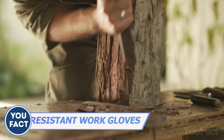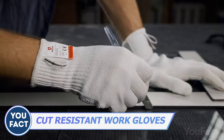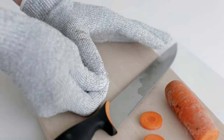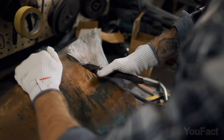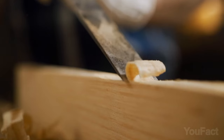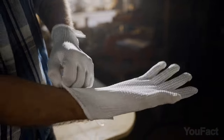Tired of risking your precious fingers while handling sharp blades and rough edges? These gloves are like a superhero suit for your hands, with a winning combination of stainless steel, polyethylene, glass fiber, and spandex threads to keep you safe from cuts and injuries. They last a full five times longer than regular work gloves. With silicone dots providing a secure grip, you can tackle any task with confidence. And don't worry about sweaty palms — these gloves keep your hands cool and comfortable even after hours of wear. So put on your safety gloves and let's get to work!